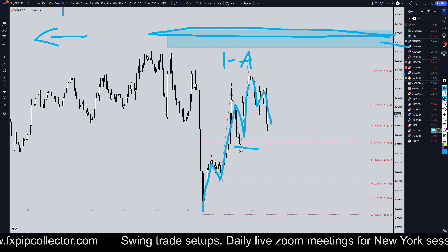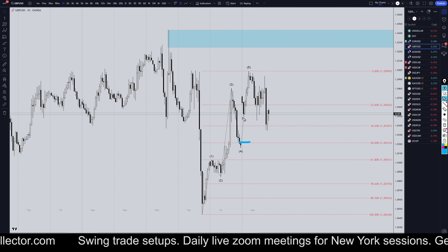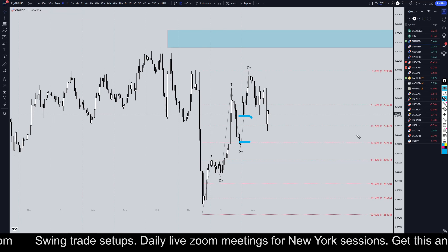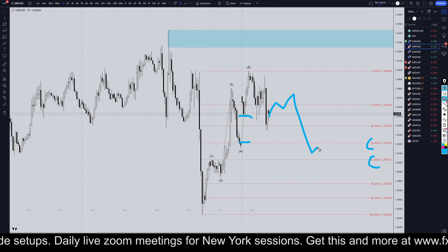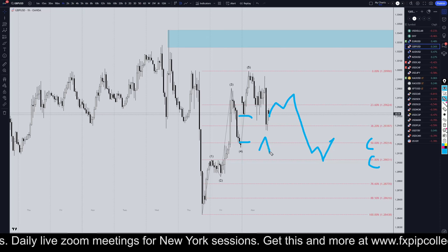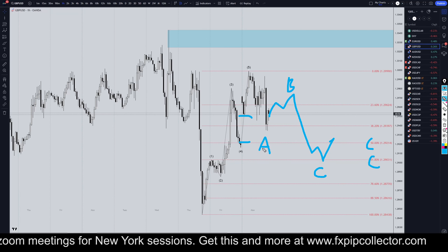I think it's going to have to take out the low of wave 4, and there's also a gap on most of these dollar pairs. So I would expect to see at least a 50% or 61% retracement, and it may end up doing something like this for a more proper-looking A, B, and C correction.